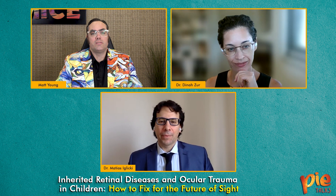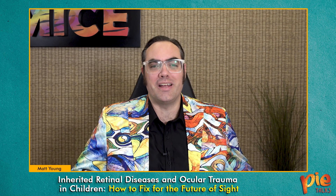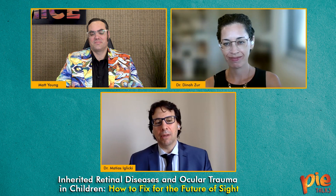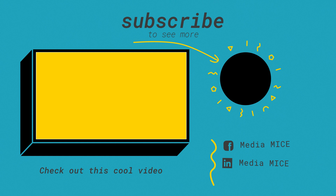Dr. Zur, Dr. Iglici, it's such a pleasure to hear fresh voices in our great ophthalmic field — thank you so much for joining the program today. Thank you very much for inviting us. We are more than grateful, delighted, and thrilled for this unique opportunity. We know this will be a very nice interaction, and we hope it will provide useful input and feedback for general practitioners, general ophthalmologists, and retina specialists in their daily practice. Thank you for this kind invitation.